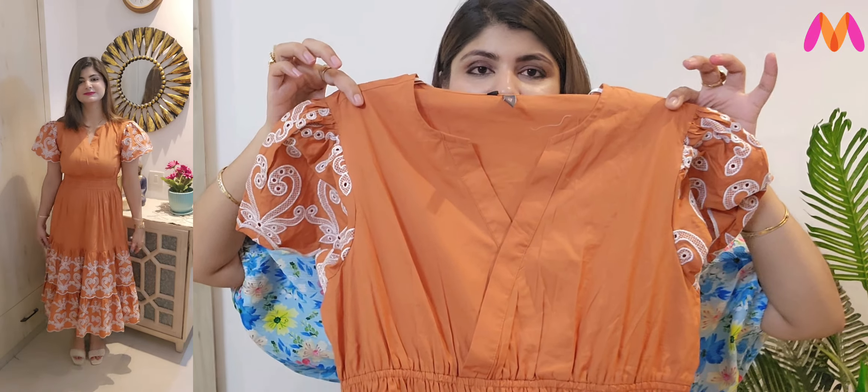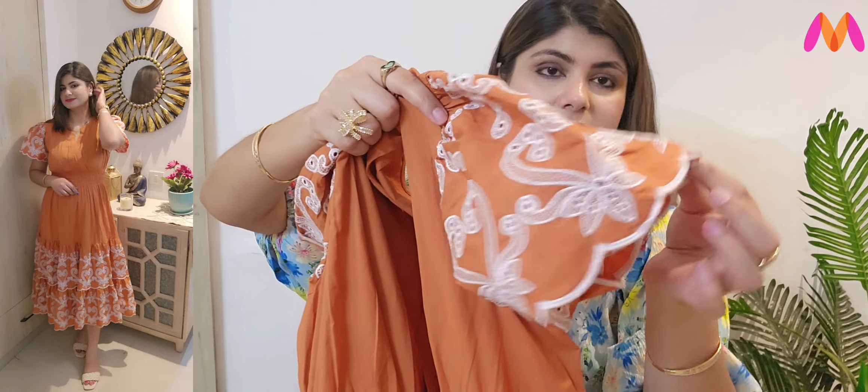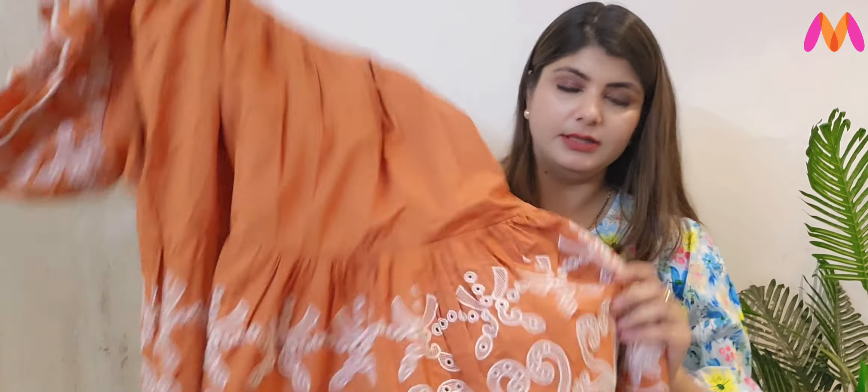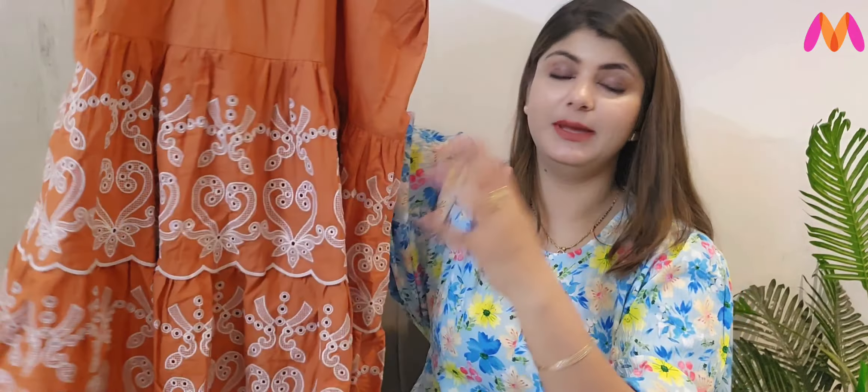This dress is a wrap style — you can see it here. It is 100% cotton Schiffley. It has cut-out detailing and an elastic waist. The bottom has a very nice frill with Schiffley detailing. The color is very pretty. The cotton quality is very good — it has a very good fall and feel. So you can definitely purchase it if you like it. I think it is worth every penny.